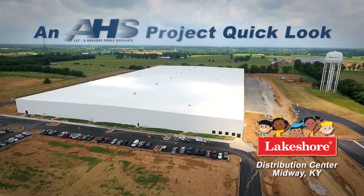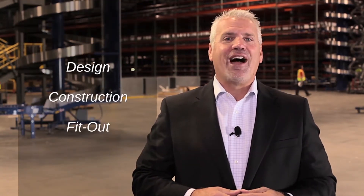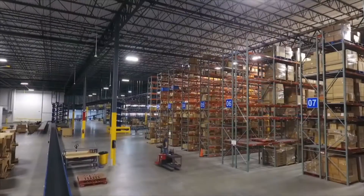We're here at the new Lakeshore Learning Materials Distribution Center in Midway, Kentucky. I'm Chuck Frank, President of AHS LLC and your host of this video Quick Look. The design, construction, and fit out of this 500,000 square foot facility was a collaborative effort between Lakeshore Learning, Gray Construction, and AHS. During our visit, we will look at the highlights of the material handling solutions provided by AHS.